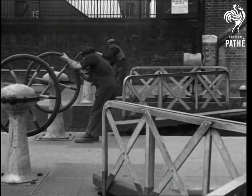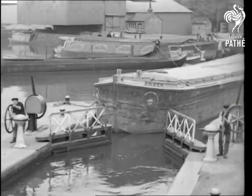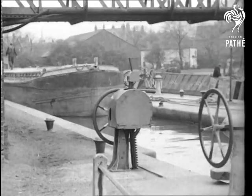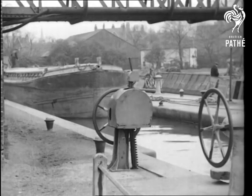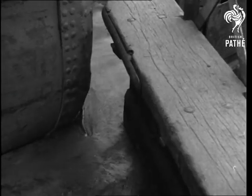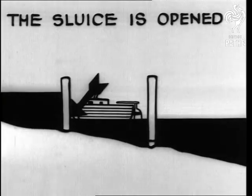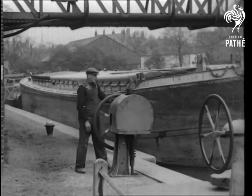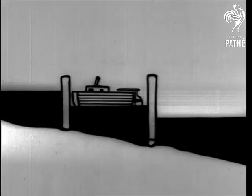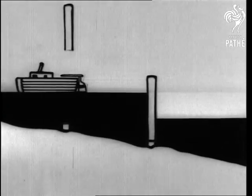In this way, the barge is moved smoothly, safely, and cheaply to a different level by two-man power. Like most effective methods, this one is simplicity itself. The barge sinks with the water level as the lock empties and rises as the lock fills. A little slow perhaps, but it does give the bargee time to get everything off his chest.